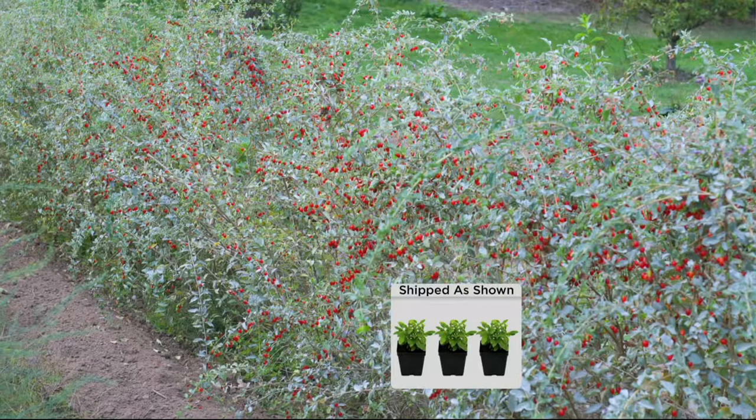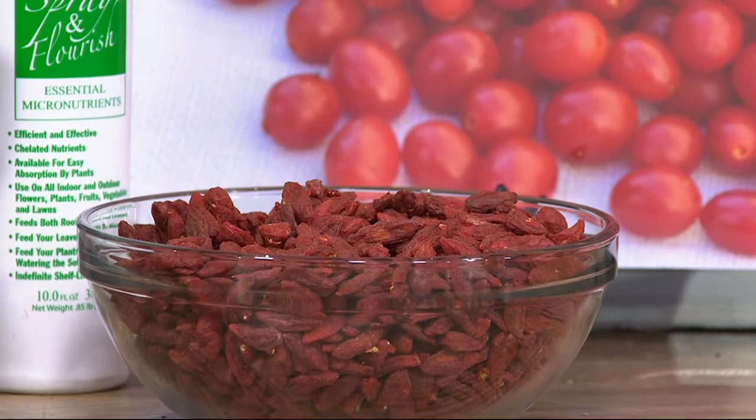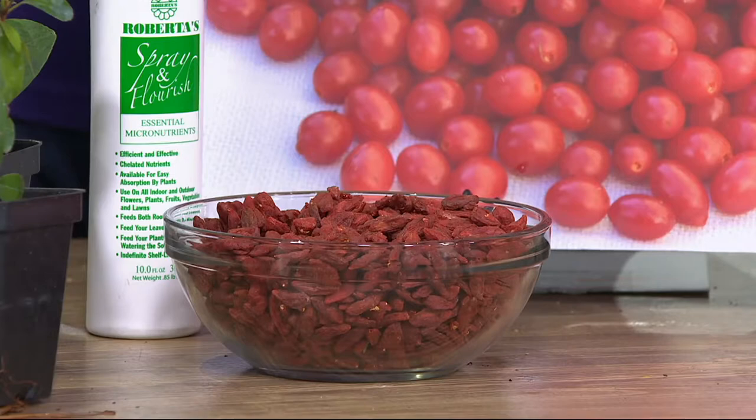This is what it looks like when it's growing — it's a very pretty plant with a nice habit. You can train it upright or let it trail. They really produce a lot; you get a lot of berry yield. Getting three plants, each plant will produce quite a bit, so you won't have to buy these anymore. You can infuse them in water, make teas, and do a lot of drinks with them.